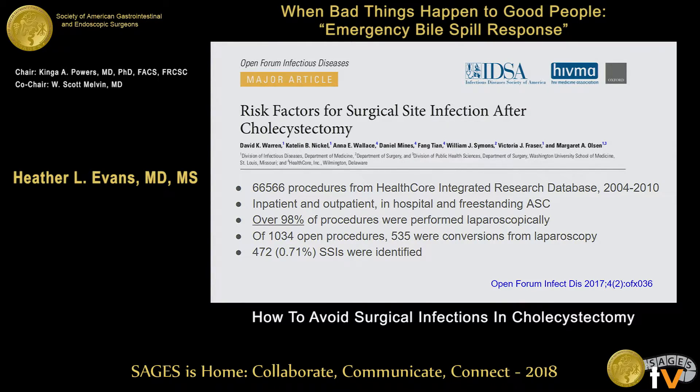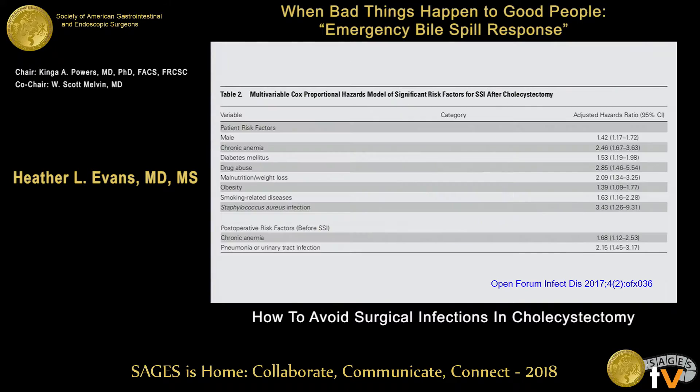Of 1,034 open procedures, 535 of them were conversions from laparoscopy, so a very small percentage were open procedures from the very beginning. Again, a very, very low rate of surgical site infection — even lower than that reported by the CDC study more than 14 years before. So what else can we learn from this?